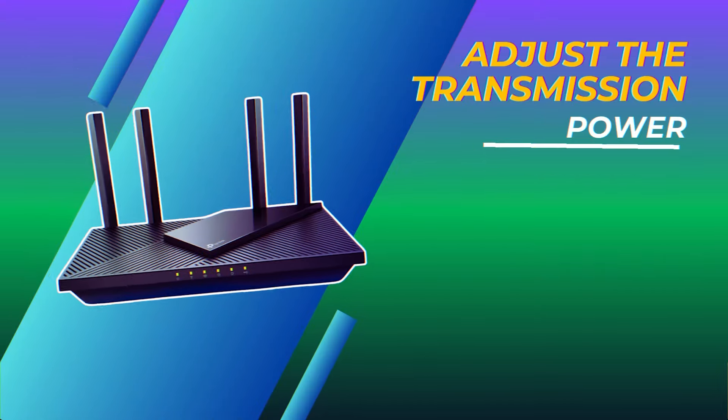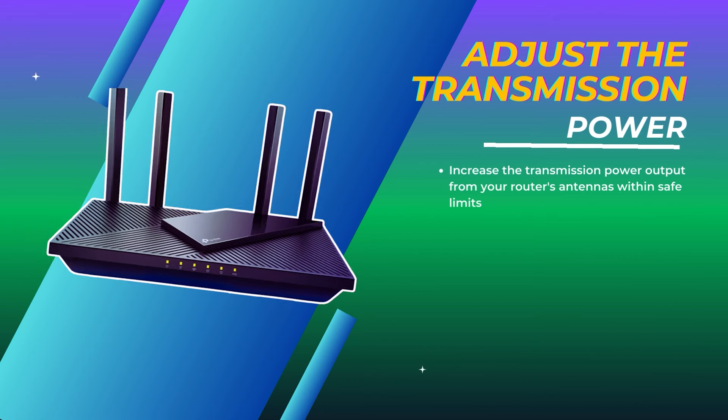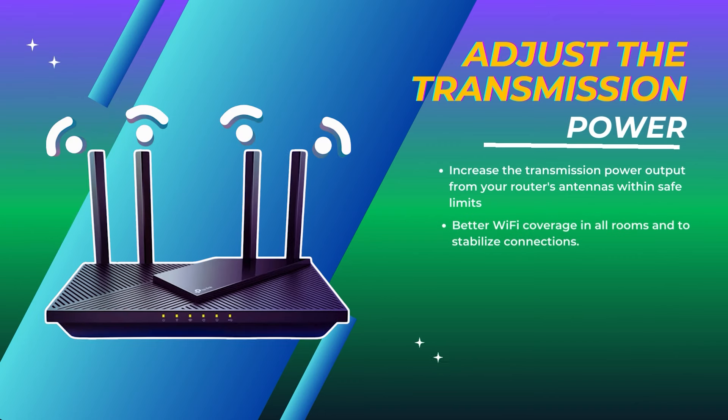Adjust the transmission power. Increase the transmission power output from your router's antennas within safe limits for better Wi-Fi coverage in all rooms and to stabilize connections.